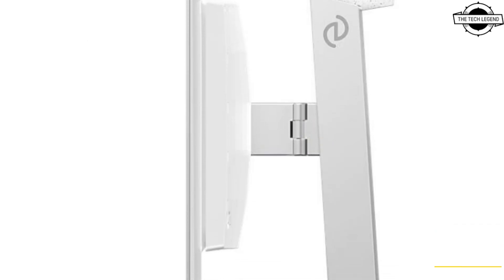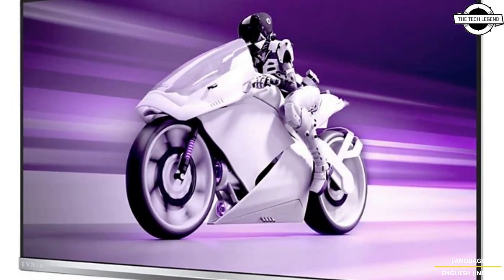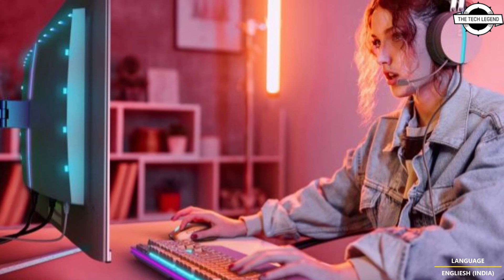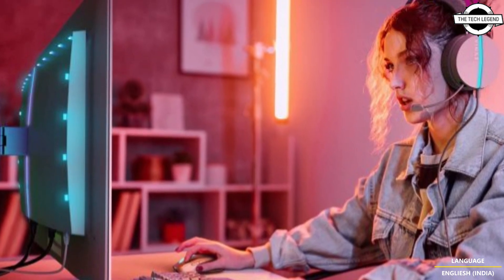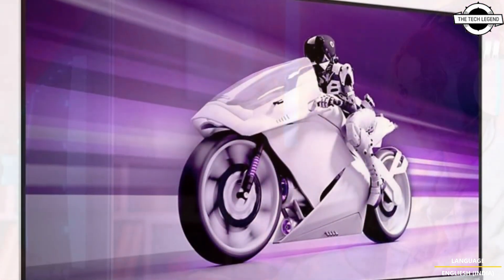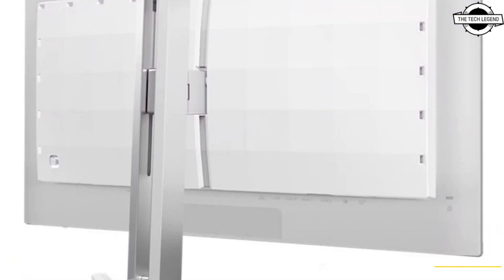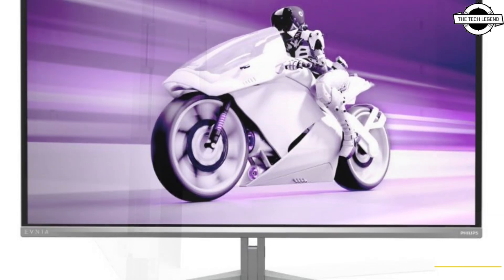The two models are the Enmia 27M2N8500, boasting a 27-inch screen with QHD resolution, and the Enmia 32M2N8900, featuring a 32-inch 4K resolution. Both monitors offer a QD OLED panel for high-quality visuals and great ergonomics for easy adjustment.